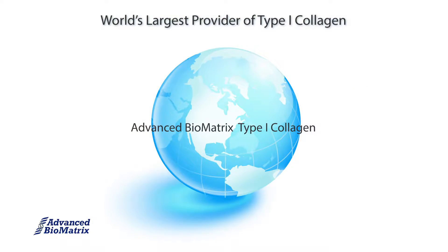Hey guys, Bowman here with Advanced Biomatrix, world leader in 3D matrices. We are going to be talking about our type 1 collagen options. At Advanced Biomatrix, we are the provider of over 30 different type 1 collagen products, making us the world's largest provider of type 1 collagen.